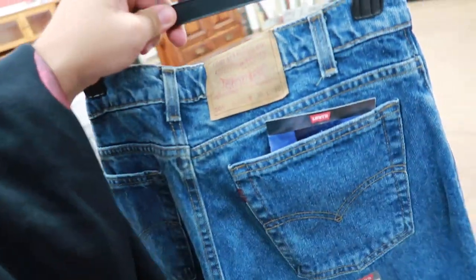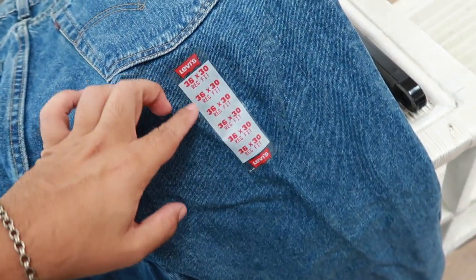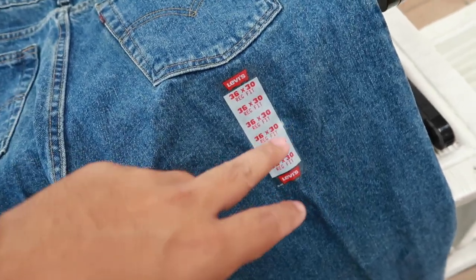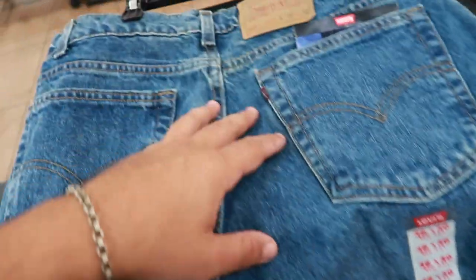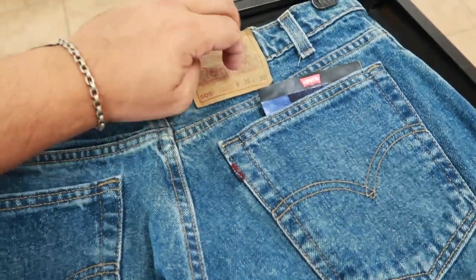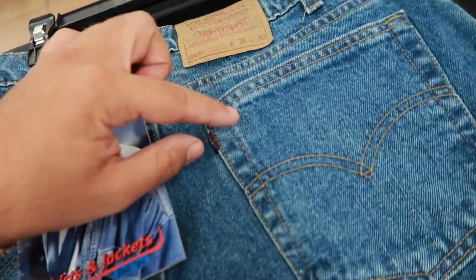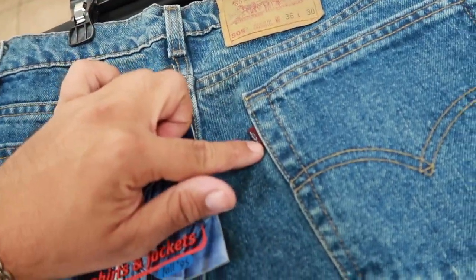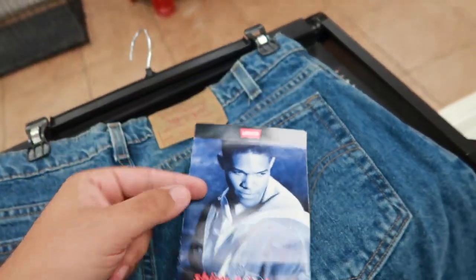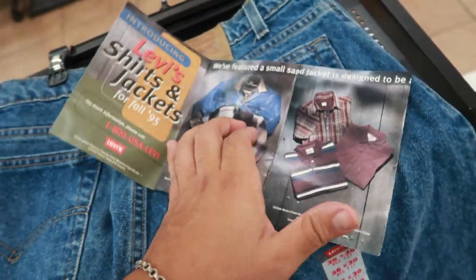Before I get into anything else, I've got to go over these Levi's. You guys see the sticker already — this sticker, with this font and this red color, tells me it's vintage. Not only that, look at the stitch marks around the box here, as well as the tag. And look what it came with — yes, the Levi's tab did get stained by the blue — check it out: shirts and jackets, 1995, a little Levi's booklet.